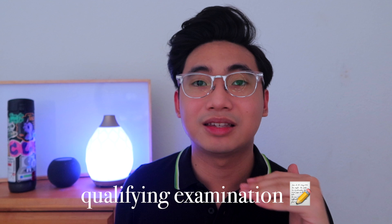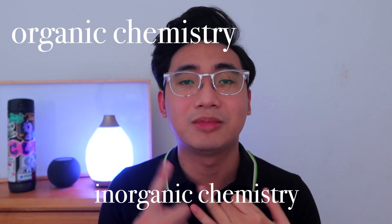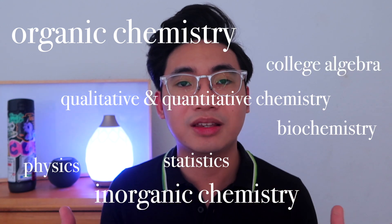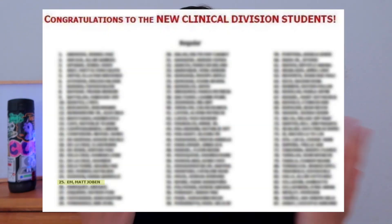These are actually the subjects that will be on the board exam, so there's a lot of pressure to know, memorize, and understand all the concepts. Before entering third year in August 2016, we had to go through a qualifying examination comprised of organic chemistry, inorganic chemistry, biochemistry, qualitative and quantitative chemistry, statistics, college algebra, physics, and genetics. That was 50% of the exam, and the other 50% came from introduction to medical laboratory science. I had a hard time but luckily I passed.